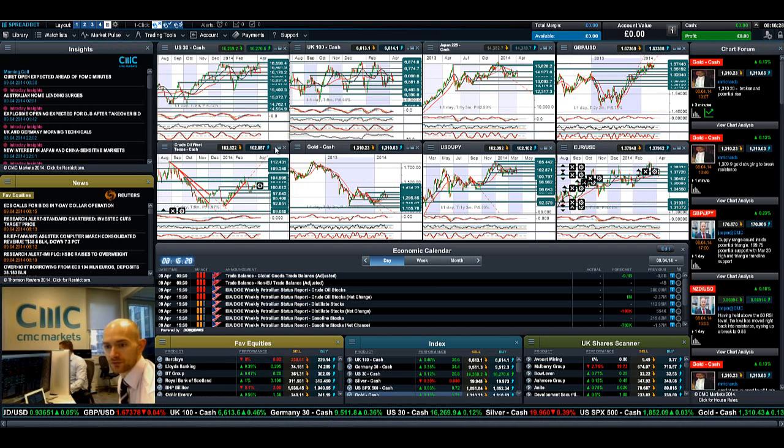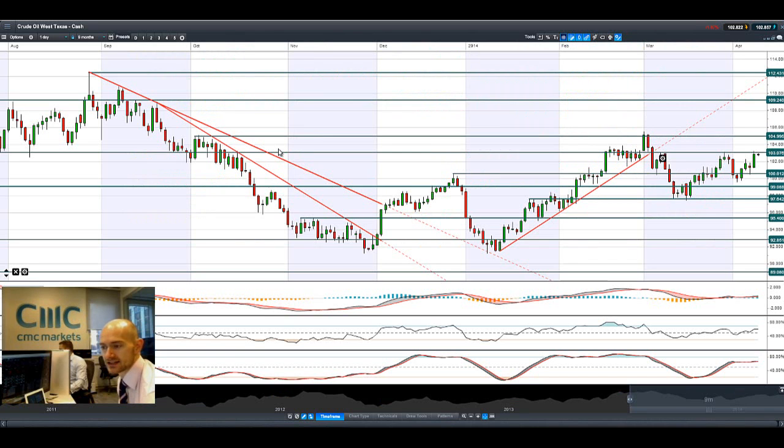Jumping on to our old favourite, crude oil. As tensions continue to escalate over in eastern Ukraine, you can see that we have once again hit potential resistance at 103. This level is going to be important for us to get through. If we do break through there, the next potential resistance is close to 105. If there's another failure, support remains at 100.60.